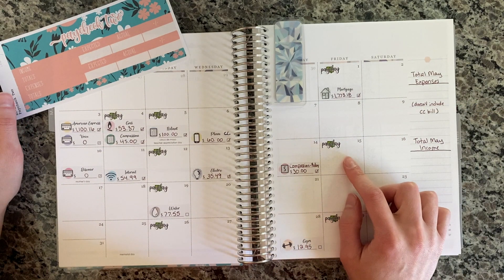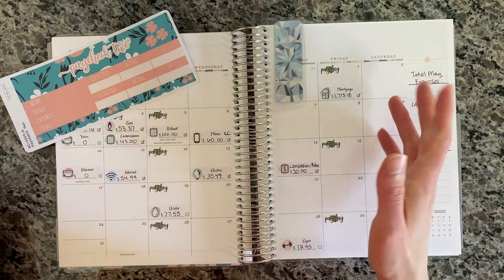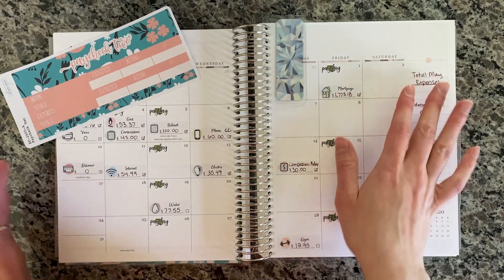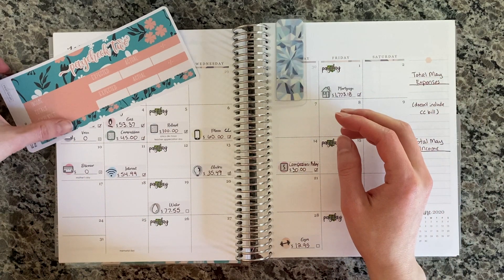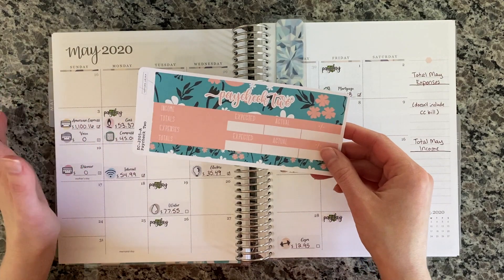The other paycheck in the month goes more towards savings or putting towards our mortgage, which is our only debt we have left. So paycheck two is going to go more towards savings. I decided we may possibly throw a little bit towards the mortgage too, because we haven't really been putting anything towards it lately — like at all this year, we did it maybe one time. But I know we'll put some into savings because that's what we're really focusing on right now.